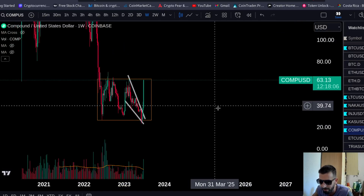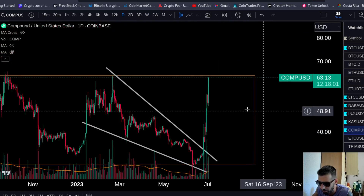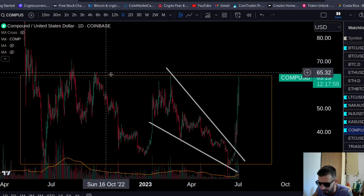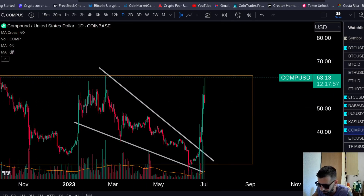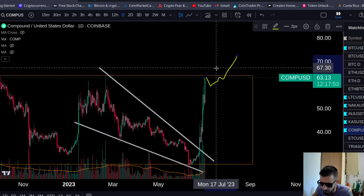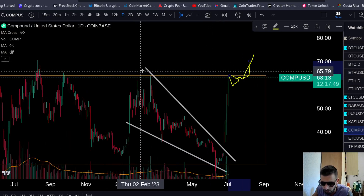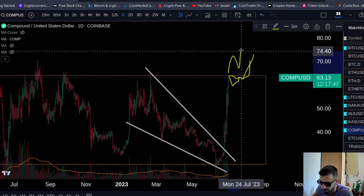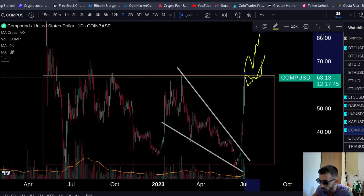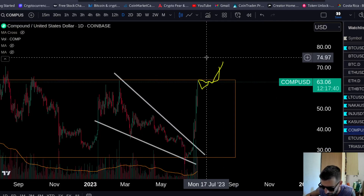I think Compound is about to explode in July. You want to put it on your radar and look for entry. At the moment this is not the time to buy because it's under resistance. But if it pulls back and consolidates, you can buy the breakout, or if it goes sideways buy the breakout, or if it just breaks and retests, buy the retest. Just put it on your radar — this is a very strong movement for Compound.